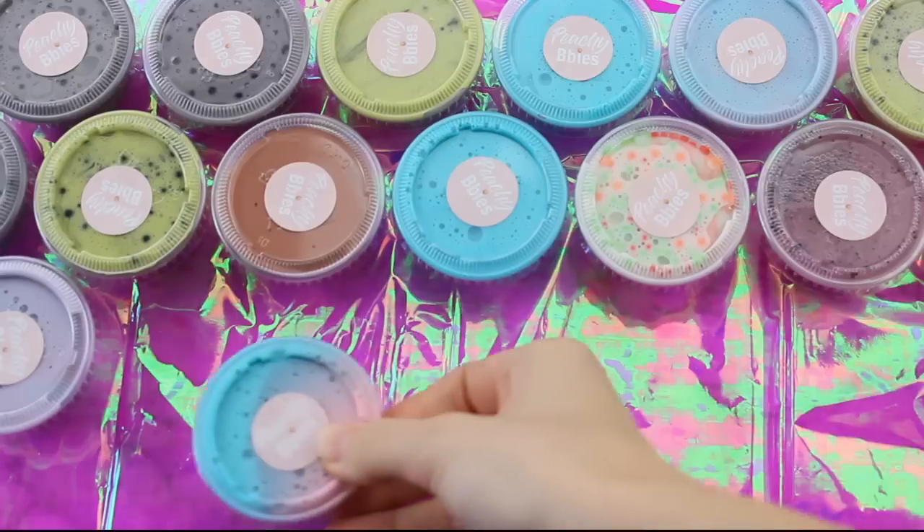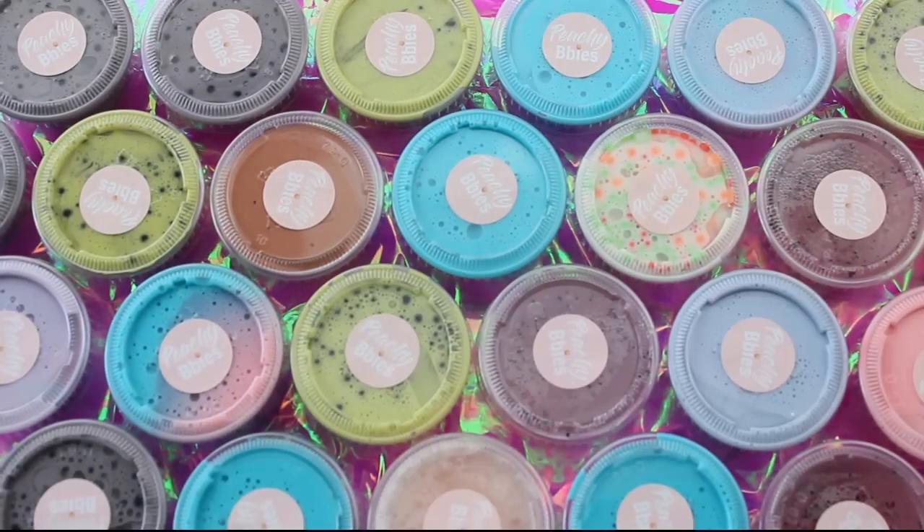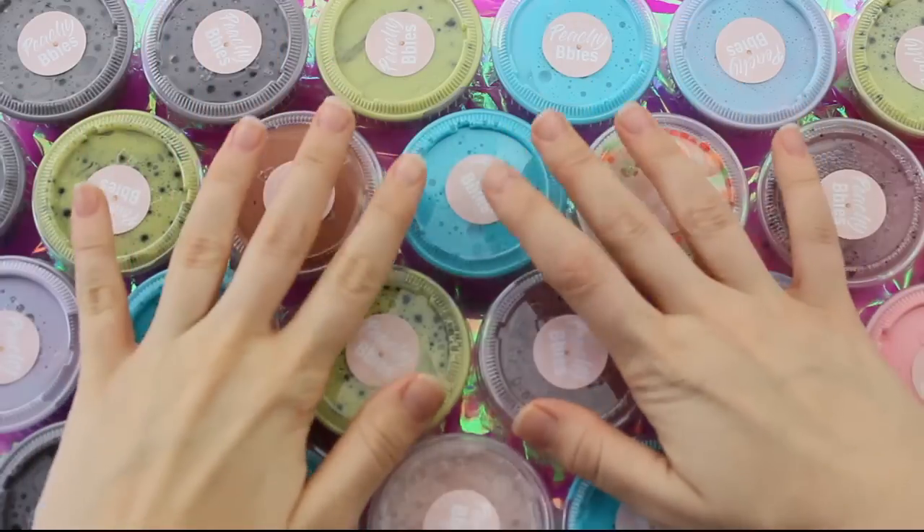Finally, I wanted to show you guys a few of the grab bags. Like I said, if you have any questions, definitely ask them down below. They are random and you can request different types of slime, so I hope you guys like them.